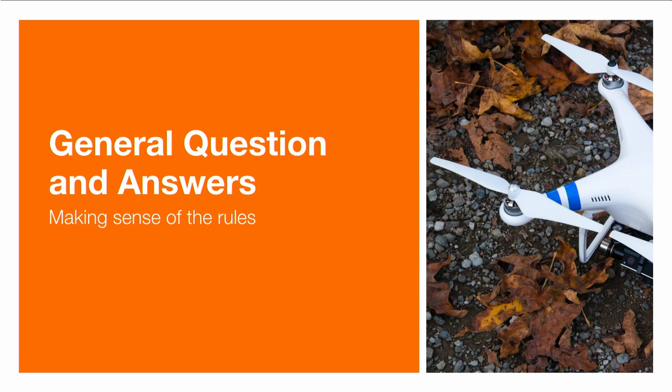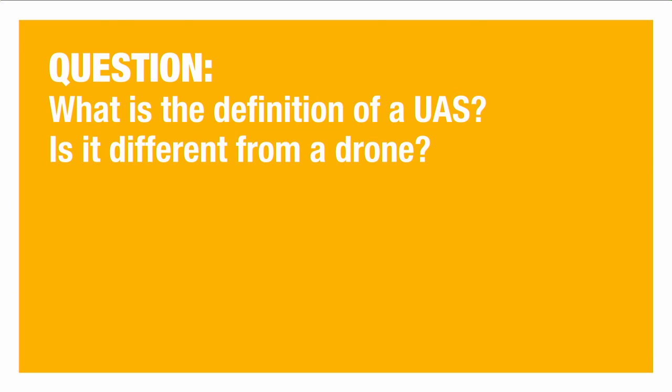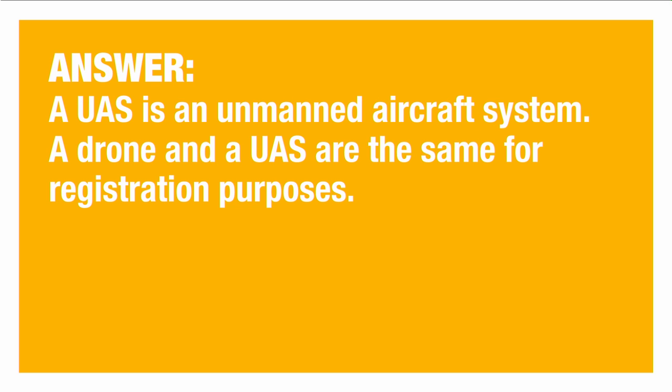Those policies seem pretty straightforward, but there are a lot of questions about the smaller details. The FAA has posted questions and answers, and here are the most useful ones. First: what is the definition of a UAS — is it different from a drone? According to the FAA, a UAS is an unmanned aircraft system, and a drone and a UAS are the same for purposes of registration.